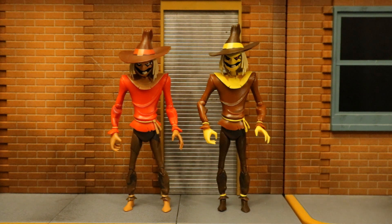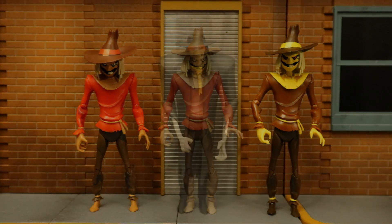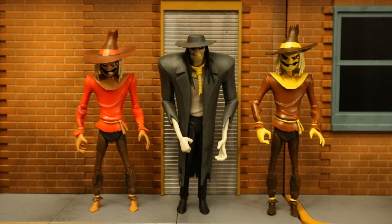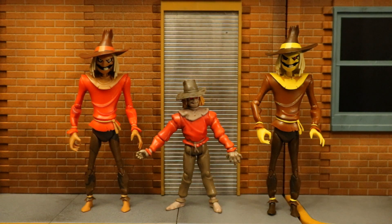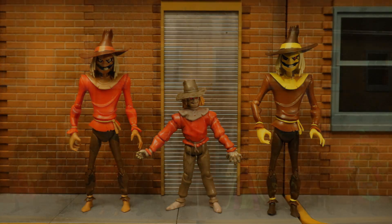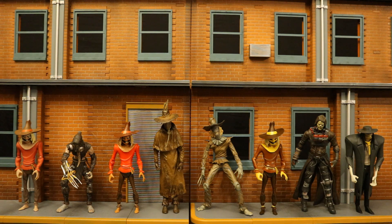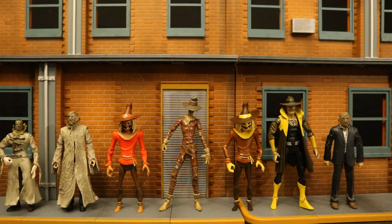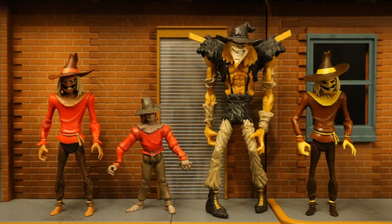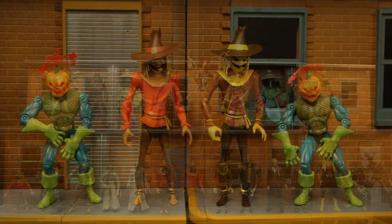Now let's check them out next to some other action figures, starting off with some other Scarecrow figures. Here they are next to the original version of the DC Direct Batman the Animated Series Scarecrow. And here they are next to the DC Direct New Batman Adventures Scarecrow — same universe, different look. Then next to an older Kenner Batman the Animated Series Scarecrow — we have the big one and the small one. Here they are next to all of my McFarlane DC Multiverse Scarecrow figures, and next to all of my DC Direct and DC Collectibles Scarecrow figures. Then next to the Mafex Dark Knight Trilogy Scarecrow. And with all of my Mattel Scarecrow figures, next to some older Kenner Scarecrow figures. Here are absolutely all of my Scarecrow figures — I'd like to say I have all of them in the 6th and 7th scale, but I can think of at least a couple DC Direct that I'm missing.